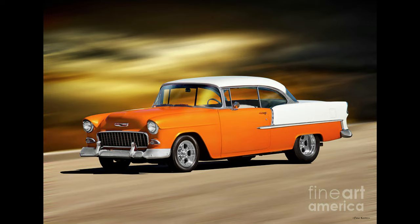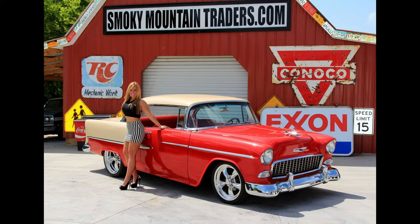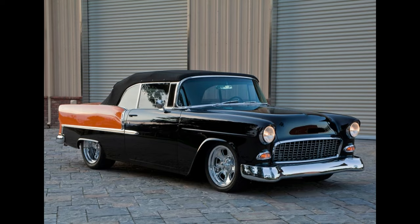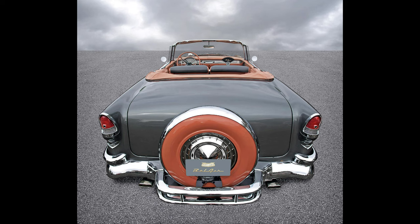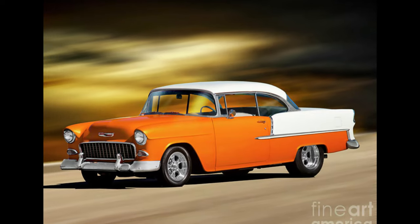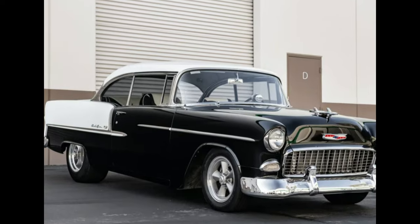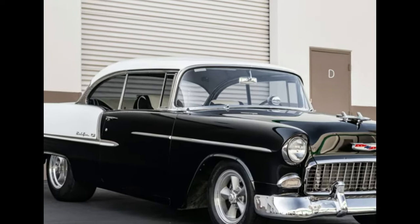The 1955 Chevy body style was also noteworthy. It came in a hard top coupe, a convertible, and a sedan, each with its own unique characteristics and appeal. The hard top coupe had a sporty look, while the convertible was more elegant and the sedan more practical. Additionally, the 1955 Chevy featured chrome trim around the windows, which added a touch of luxury and style.